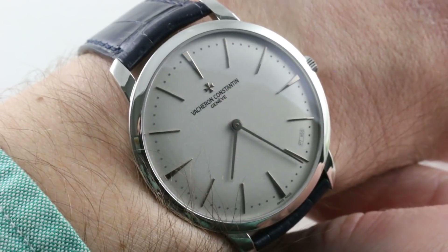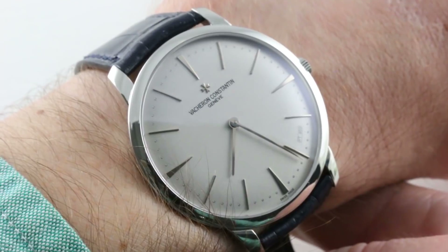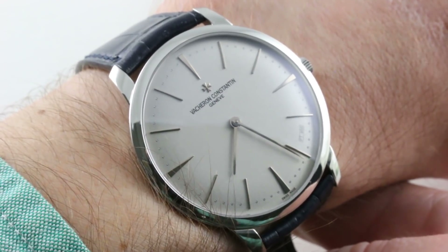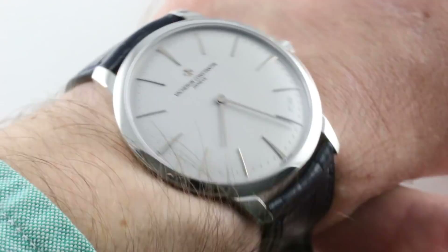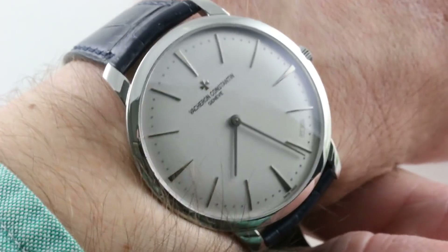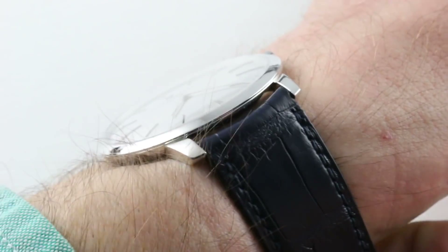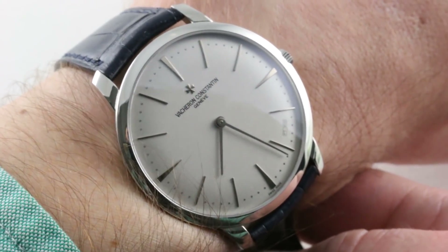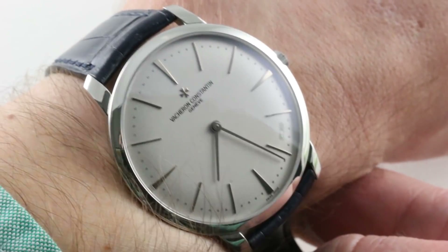If you love this watch, you can see it and you can purchase it on our website, thewatchbox.com. Today we discuss the Vacheron Constantin Patrimony Contemporain 81110 — that's the reference. 40 millimeters is the size. PT950 is the material. This is a watch that has mass to it in proportion to its class, with a solid platinum dial to match a solid platinum case and a solid platinum case back.